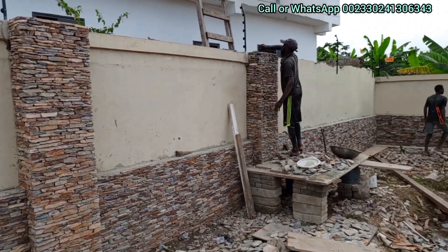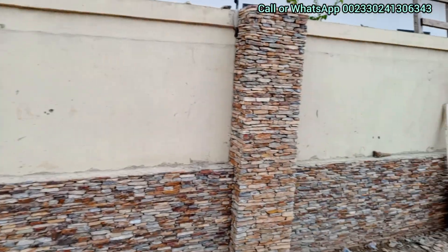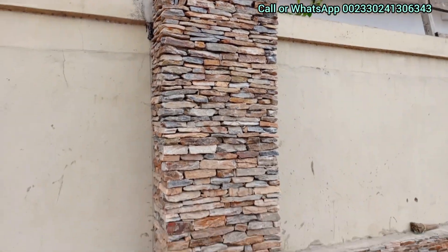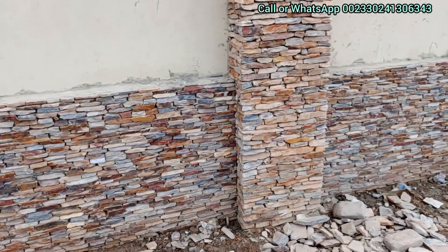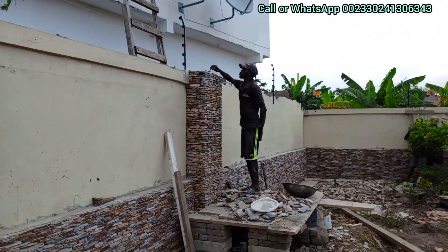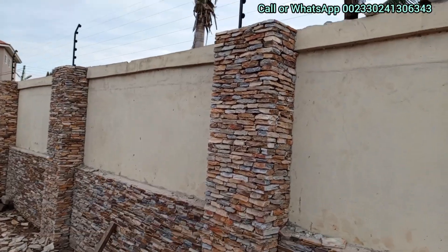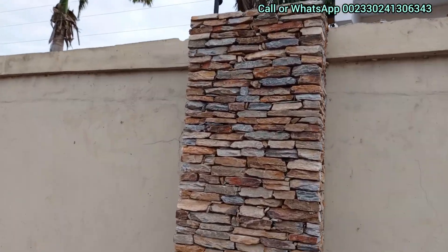As you can see, it's looking so beautiful. Our service is available across the country. We are taking our time and designing these pillars beautifully, as you can see.